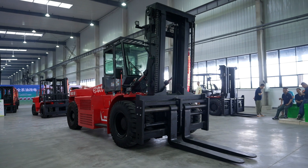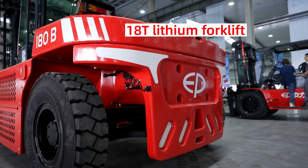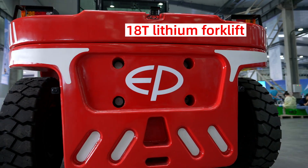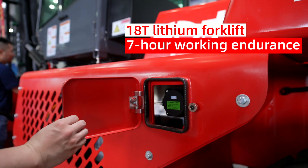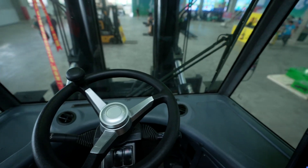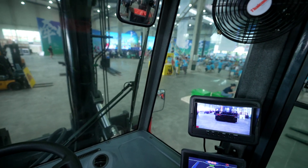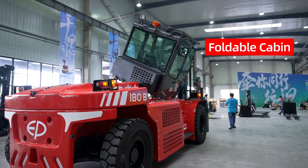The EFL 1802 — EP's 18-ton lithium-ion forklift. Seven hours working endurance. Super fast charging in two hours. Ergonomic operation design. Foldable cabin with air conditioning. Strong and powerful.